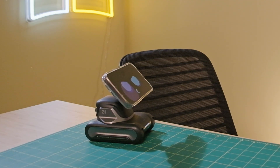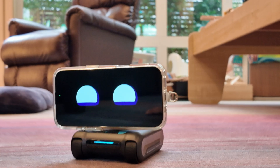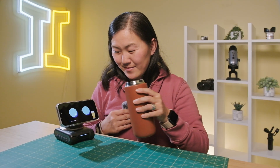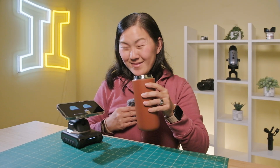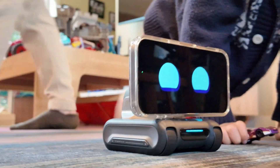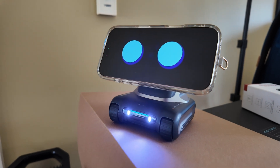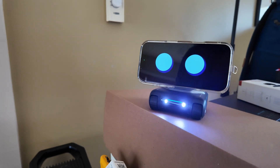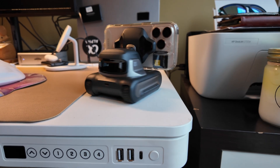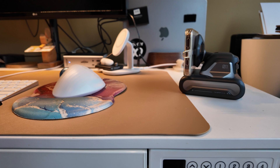Beyond being a chatbot, Louie also has a personality. When it's idle, it might have a snack, blow some bubbles, or even cheers you if you're having a drink. It also explores its surroundings, but don't worry — it has obstacle and cliff sensors so it won't slam into your desk or take a nose dive. Louie's meant to live on your desk; it's a desktop companion with a five-hour battery life, which is enough to last through most work days.